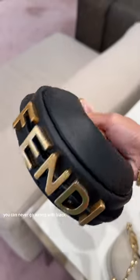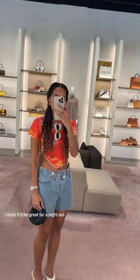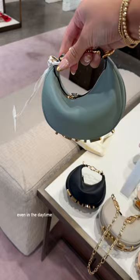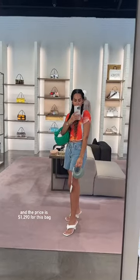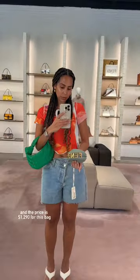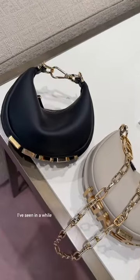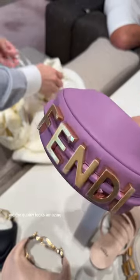This is the black one — you can never go wrong with black. I love the size, I think it'd be great for a night out. But if you know me, you know I love mini bags even in the daytime. This is the teal color and the price is $1,290 for this bag. I think it's a great price — definitely one of the most affordable luxury bags I've seen in a while, and the quality looks amazing.